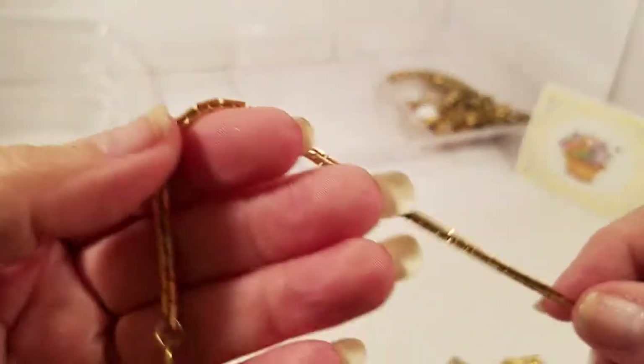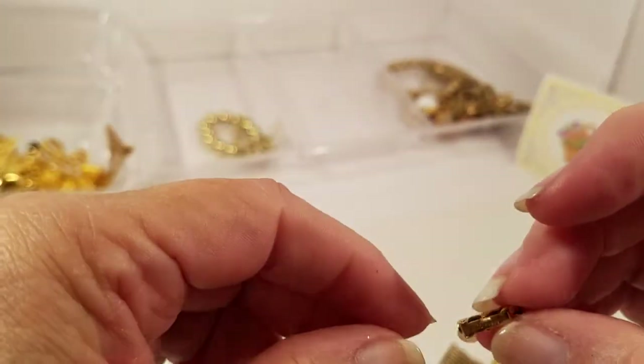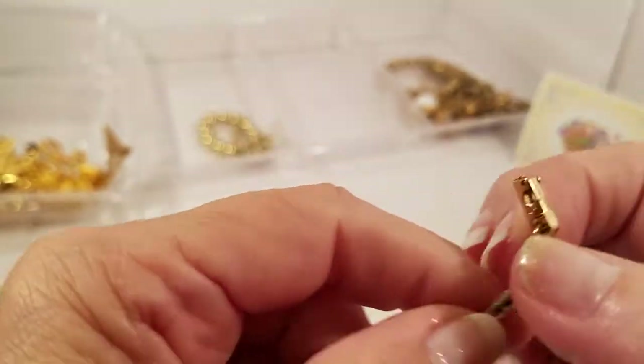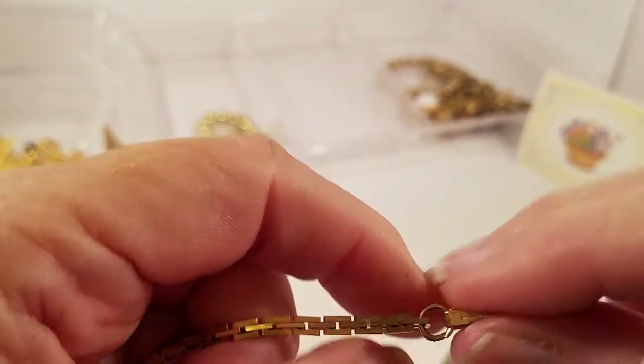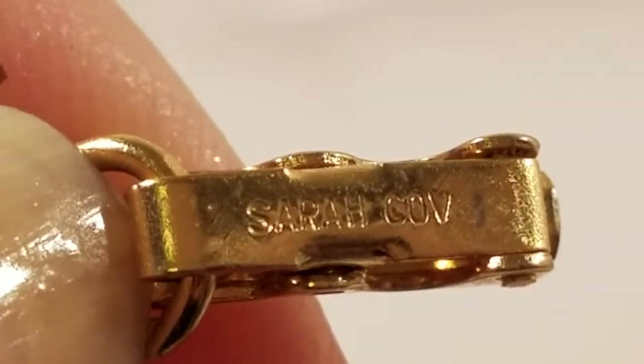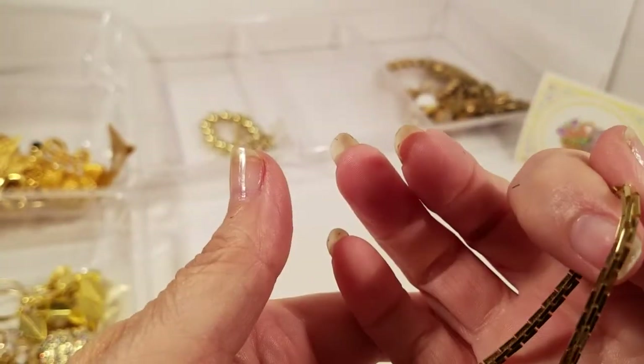We have a gold tone box spring bracelet and it has something on it — let's see what it says. Sarah Coventry! So this one is a Sarah Coventry bracelet.